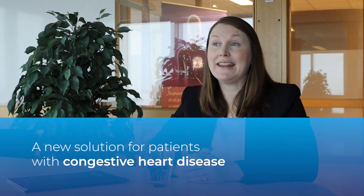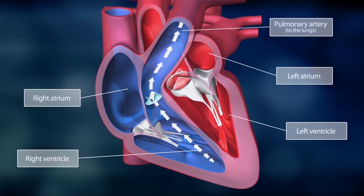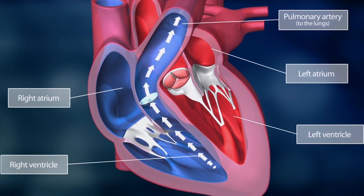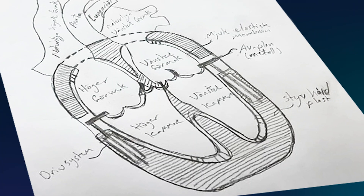The founder and inventor behind Real Heart is a medical doctor named Zad Najjar. He saw a documentary about artificial hearts and thought: why don't they look anything like the human heart? He believed a good artificial heart should function like the human heart. He made the first sketch, and now several prototypes later we have our clinical version and we're getting great results from it.